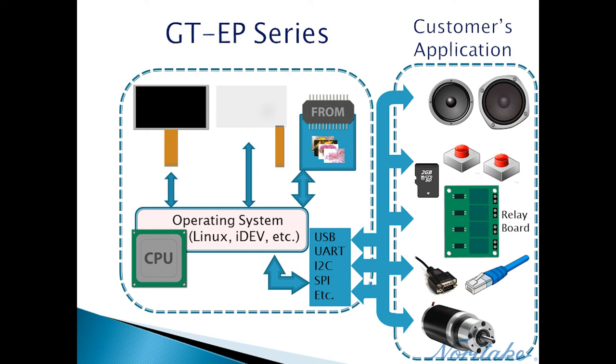A GTEP module can control many different peripherals with its built-in interfaces. This product series is also attractive for users who have very little programming experience, as they can mix and match template programs for building a custom application. GTEP modules can run Linux, but this is a custom option suited for users already familiar with building programs for Linux.